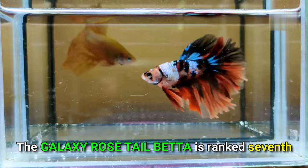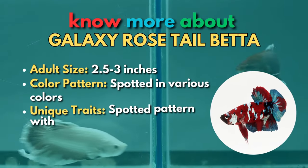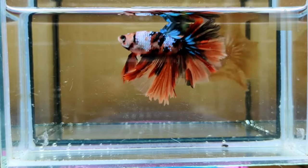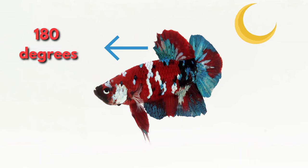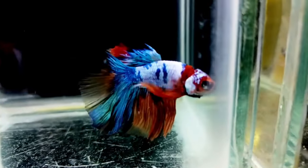The Galaxy Rose-Tail betta is ranked seventh. Galaxy Rose-Tails combine the characteristics of a Rose-Tail betta with those of a Koi betta. They seem stunning because of their large fins and marbling appearance. Because they're uncommon, they sell for a high price. The tail stretches over 180 degrees and looks like a half-moon. It's a stellar showcase fish in a community tank, or a smaller tank with just one fish.